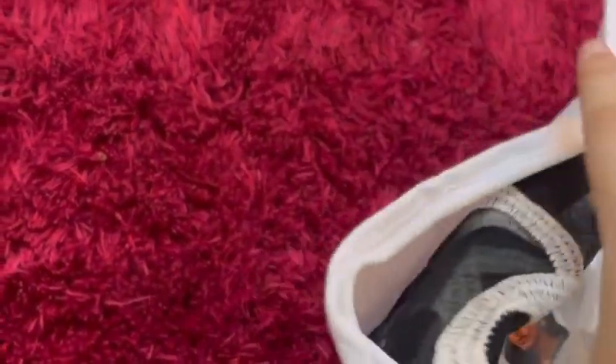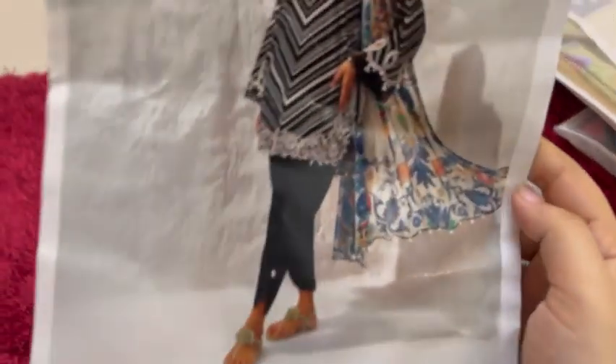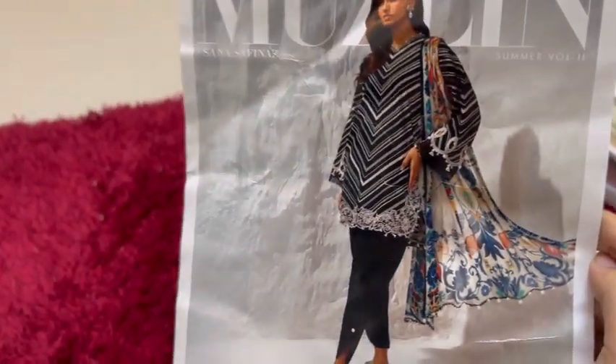I will open it and show you. First of all, we will start with the model picture and then you will see the stitch. The new trend — shalwar with short shirts — they are also very beloved and very nice.